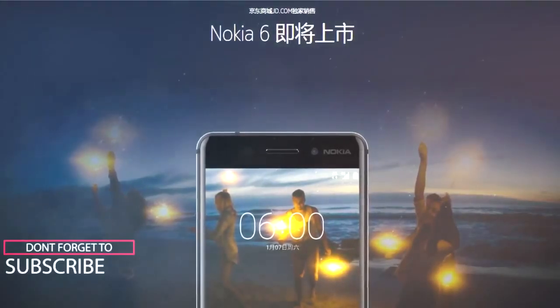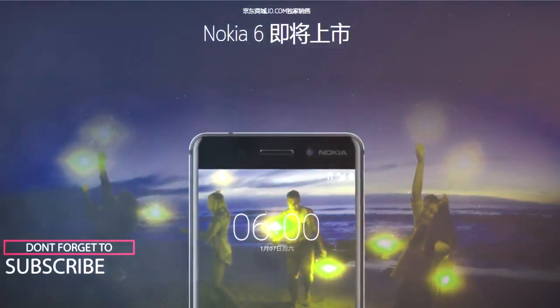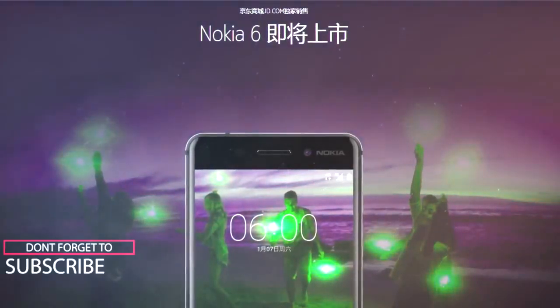The Nokia 6 is just the beginning — going by its spec sheet, it appears to be a decent mid-ranger banking heavily on nostalgia. Please don't forget to hit the like button.